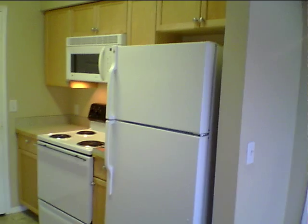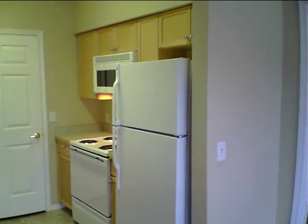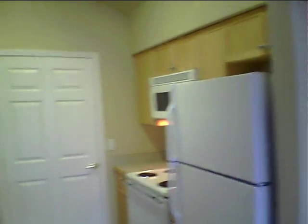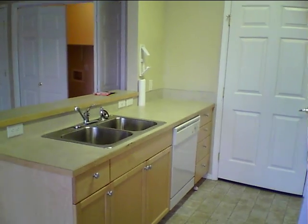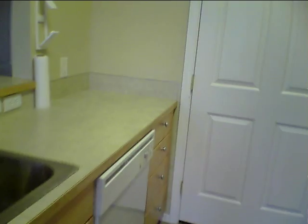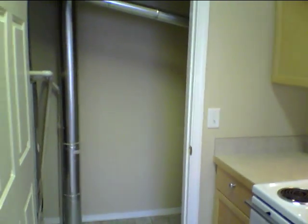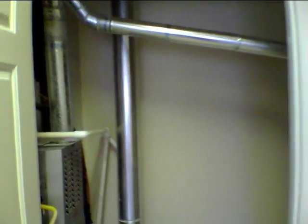Over here is the kitchen. It includes the refrigerator, stove, microwave, and of course the stainless steel sink, garbage disposal, and dishwasher. There's a little pantry storage unit where a lot of people put roll-away shelves. This is also where the gas forced air furnace and hot water heater are located.